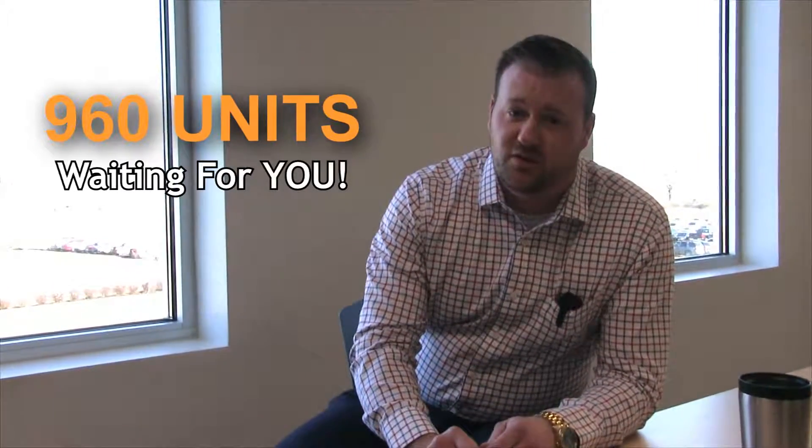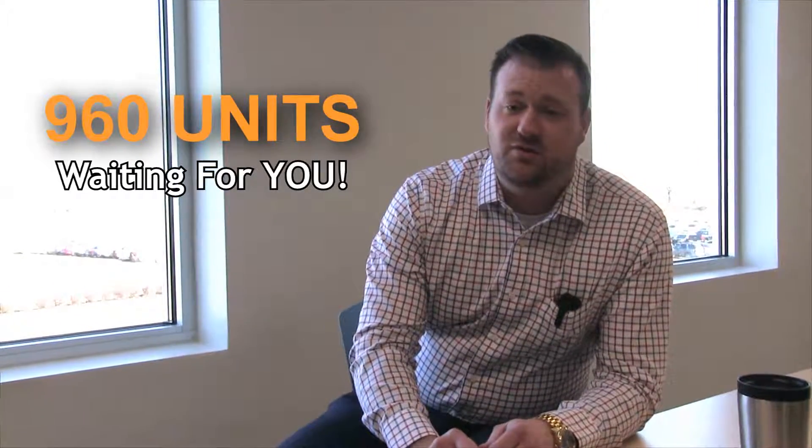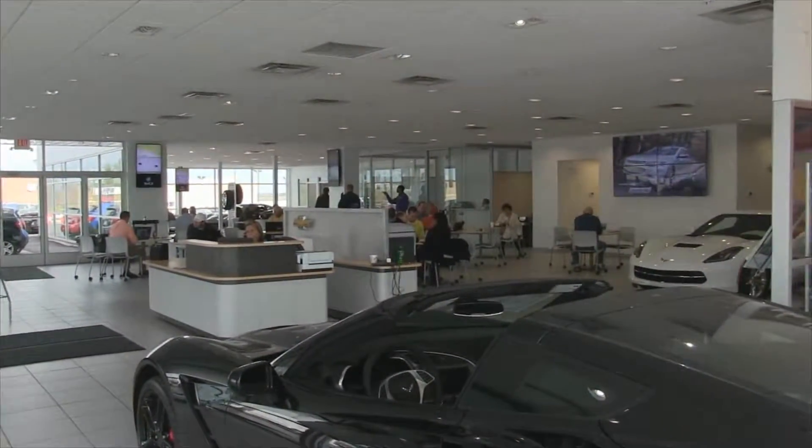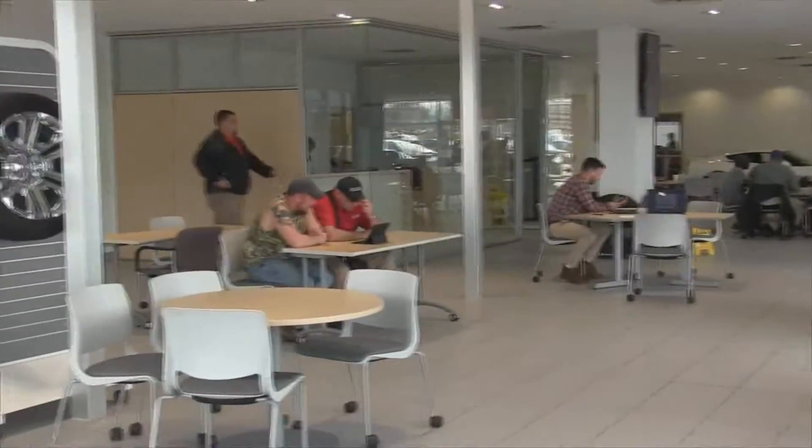Second, we have 960 units on the ground right now. So if you're looking for a new or used vehicle, check us out at dancummins.com. Number three, we updated our facility to handle the volume. We have more places to sit, and we ordered six more tables so we can get more people in here.